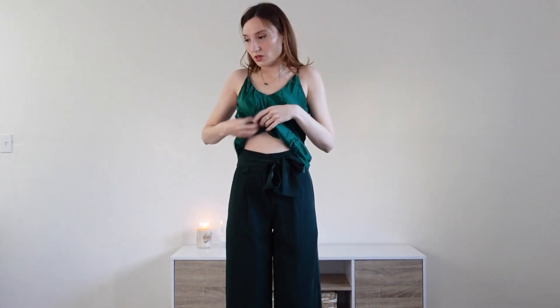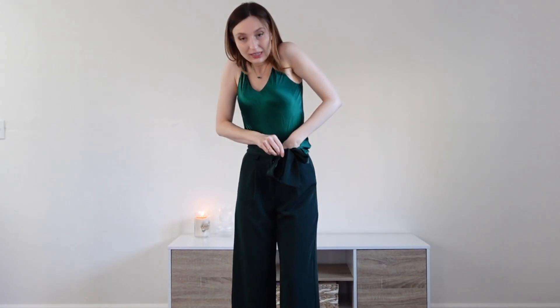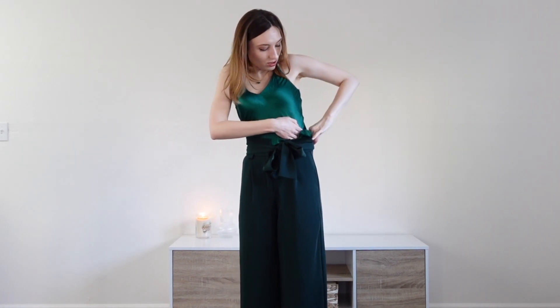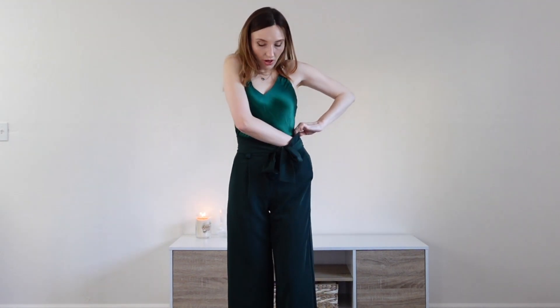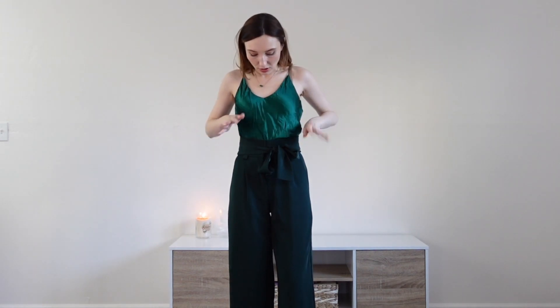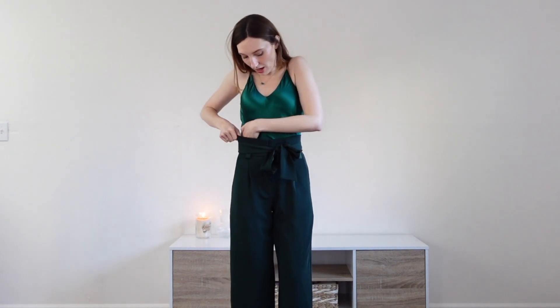Every day I'm hustling. I did iron most of my clothes for this, but I obviously did not iron or steam this silk camisole. That's all you have to do — just steam your clothes or iron them and they're elevated, they look polished. So don't do as I do and put on a wrinkly camisole. Iron it.